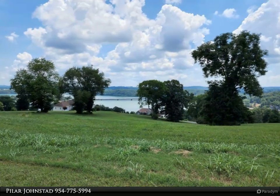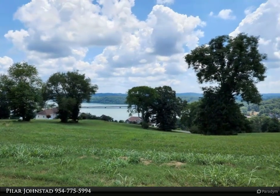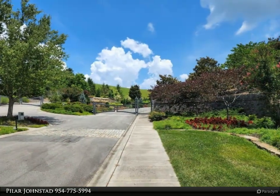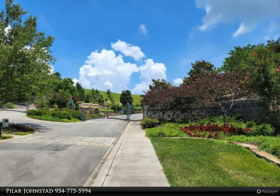This Wallace Real Estate property video is presented by Pilar Johnstad. Beautiful lot number 94 in Windswept, a private gated community, along with a boat slip, are combined for this sale.